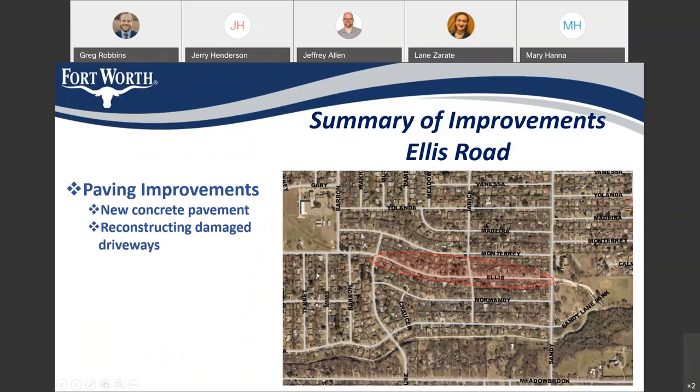Starting with Ellis Road, we're going to be providing new concrete pavement and also reconstructing all the damaged driveways on Ellis Road, from the limits of Sandy Lane to Mews.